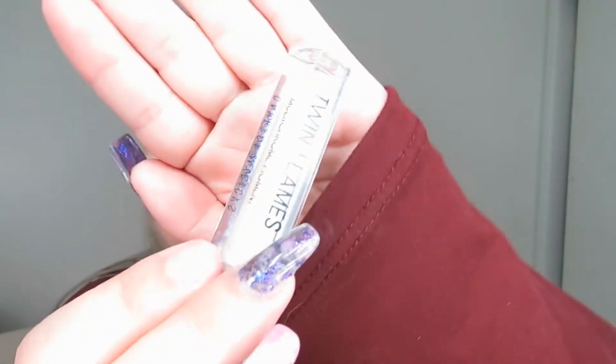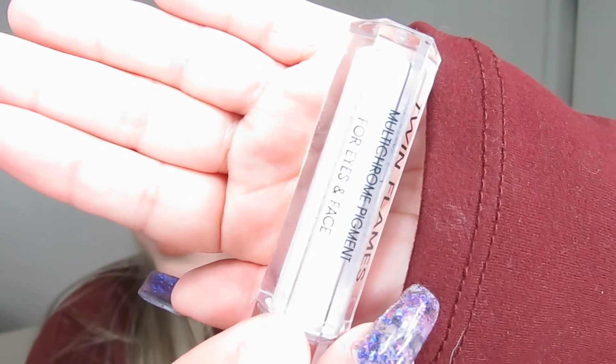Hi guys, welcome back to my channel. If you are new here, I'm Whitney and this is Witch Ray Beauty. I am so excited because today we're gonna be testing out a new brand — some stuff from Danessa Myricks. We're gonna be testing out the new Twin Flames and some Enlighten highlighters. Keep watching, click that subscribe button, give me a thumbs up, and leave me a comment letting me know if you've tested anything from this brand.